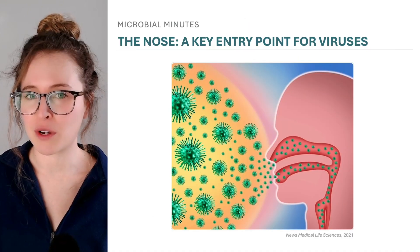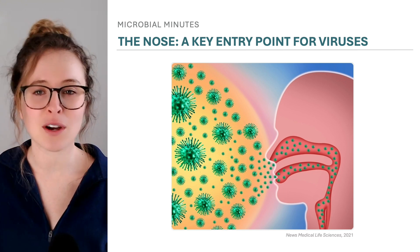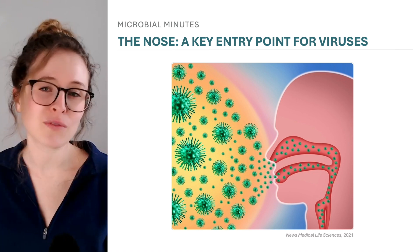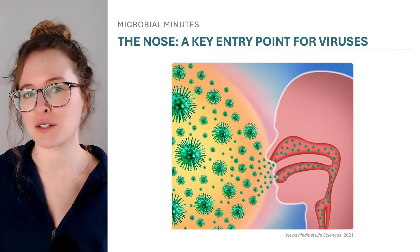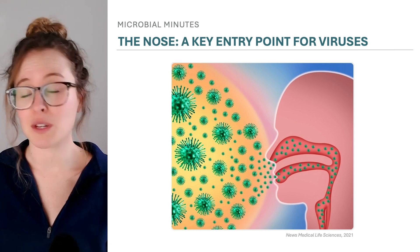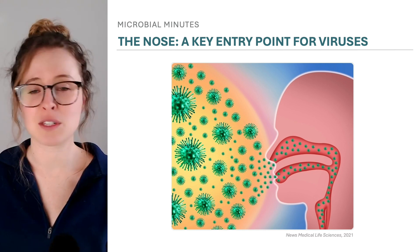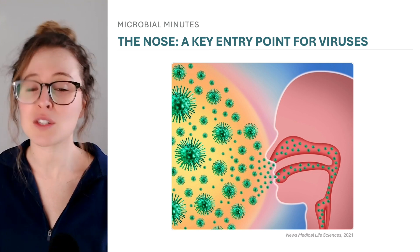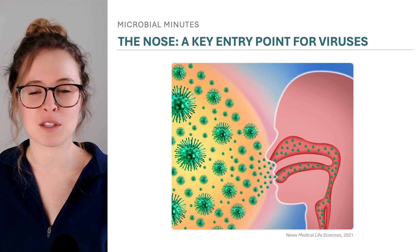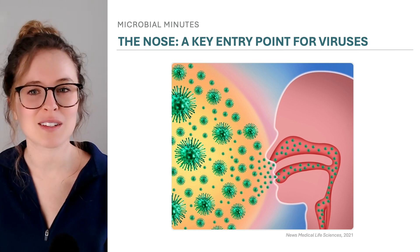The nose is a primary entry point for respiratory viruses, including SARS-CoV-2, influenza, RSV, and cold viruses. The viruses attach to and infect cells lining our nasal passages, ultimately migrating down the throat and into the lungs. When someone is infected and sneezes or breathes, viruses are expelled and spread to others. This starring role for the nose during infection has prompted exploration into methods for targeting viruses in the nasal passages and stopping them in their tracks.